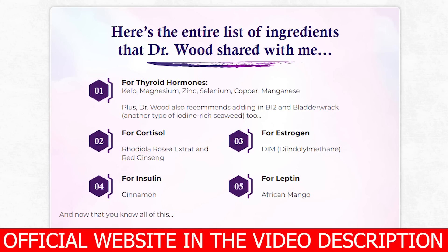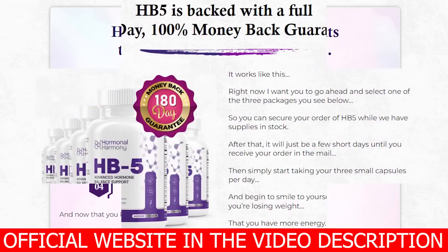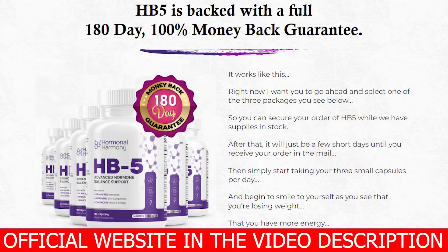Benefits of Hormonal Harmony HB5: it boosts our body's ability to burn fat; it lowers the level of bad fatty acids in the bloodstream; it prevents the accumulation of visceral white fat; it promotes healthy insulin levels; it aids in the regulation of leptin levels; and it reduces food cravings. It uses natural ingredients to help you lose weight and corrects hormonal imbalances to balance your hormone levels.